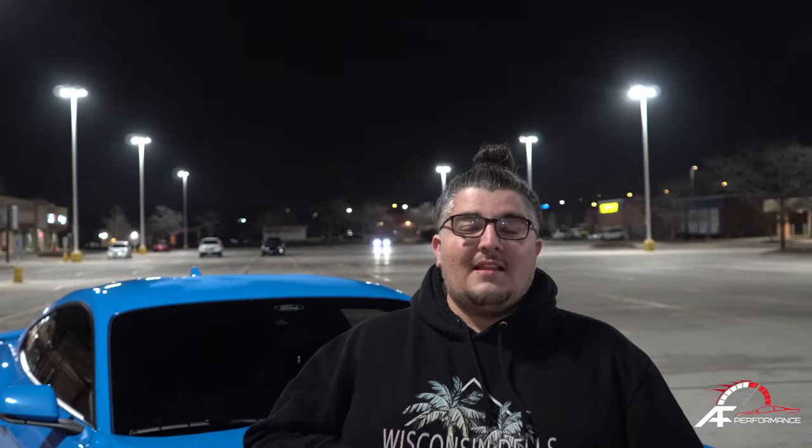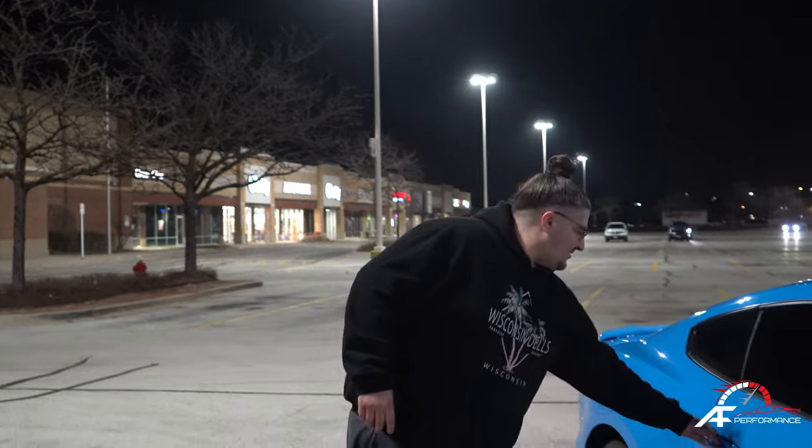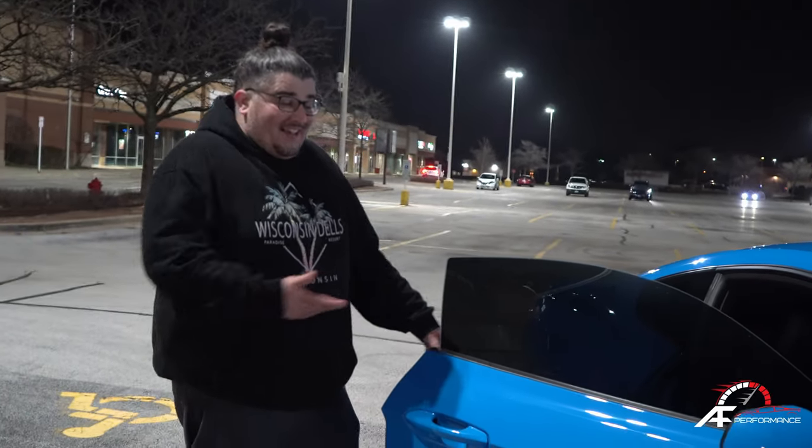Now for the TikTok ideas. First one: 'I'm a car guy, of course my shoes match my car.' Next: 'Of course I remote start my car from two feet away.' And: 'Of course I close the door with my hand' — wait, everyone does that. Maybe close the door using the glass instead.